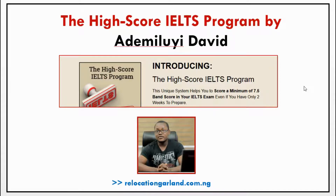Hi everyone, welcome to Relogation Garland. So today we want to make a full review of the iScore IELTS program by Ademiloye David. As we said in our videos, before we recommend a blueprint or a course on relocation or anything that relates to traveling from Nigeria, we have to buy the products and test it first to see if it is worth the money that you pay. So we actually went out of the way to buy this IELTS program for you to see if this is what you want to buy.